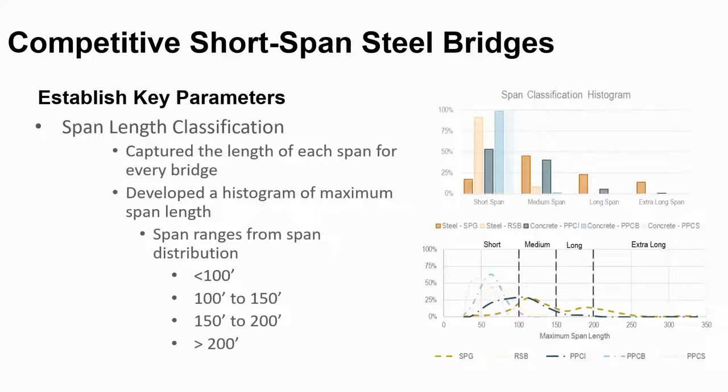To compare like structures, HDR looked at the distribution of the span data and determined four span increments were appropriate. Short spans are everything less than 100 feet, including all five bridge types. Medium spans are 100 to 150 feet, including steel plate girders, road steel beams, and concrete I-beams. Long spans cover 150 to 200 feet, and extra long spans are everything greater than 200 feet.